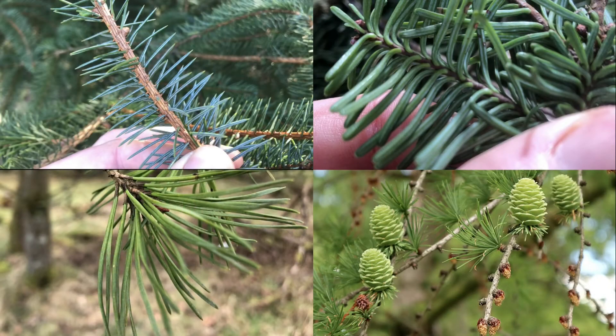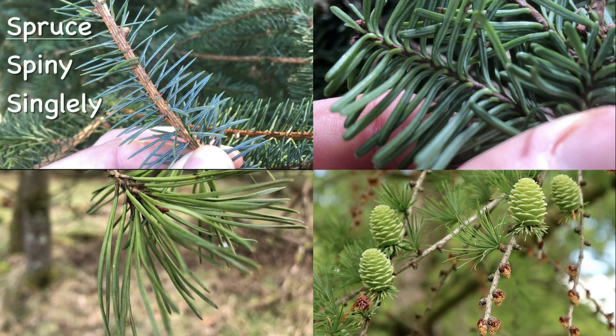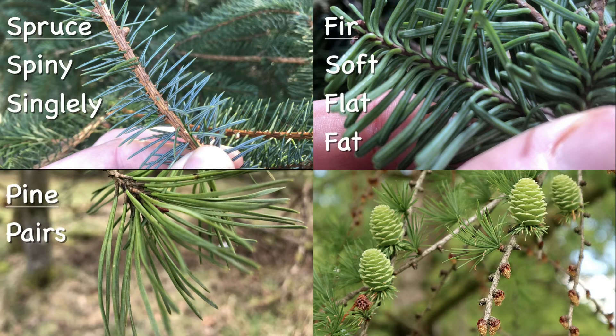To figure out what tree it is, check the needles. Spruces are spiny and grow singly. Fir tree needles are soft and flat. Pine needles grow mostly in pairs, and larch needles grow lots together. These are the most common conifers in Scotland, but there are many others such as yews, junipers, cypress and cedars — so if the description doesn't quite seem right, it's always worth investigating some more.